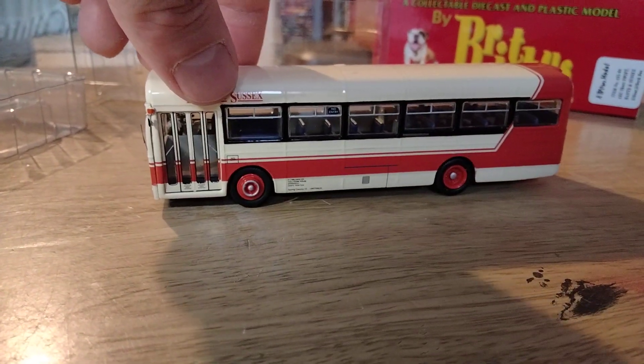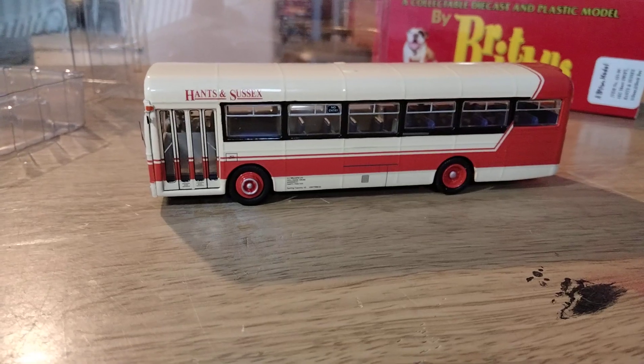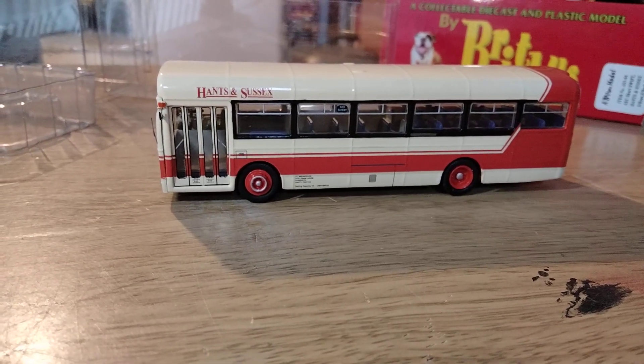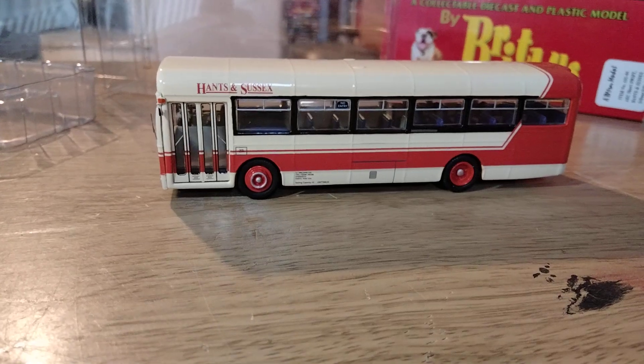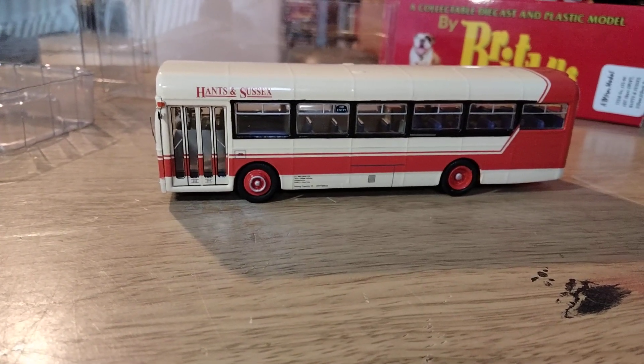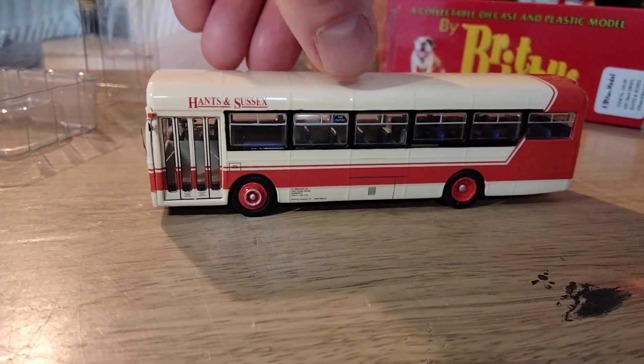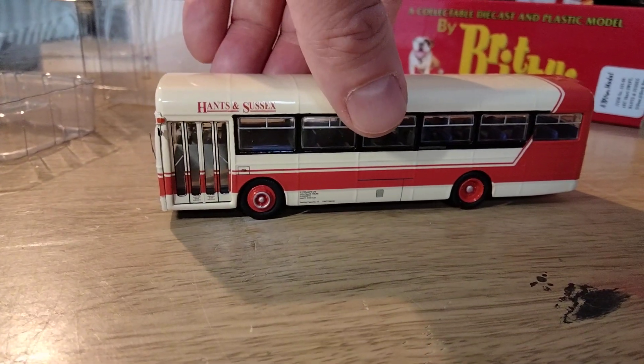Britbus did quite a few variations of these vehicles — the long and the short version, and single door and double door. This is the short single door version. The real bus when it was new had two doors, but Hanson Sussex filled in the middle one to make it front entrance only, and that's the condition it's modelled here.